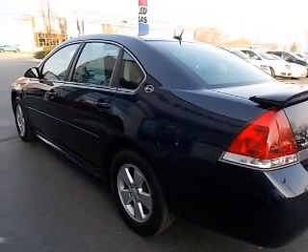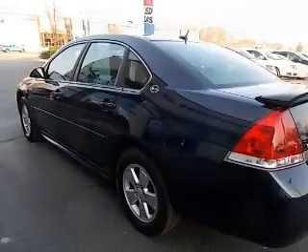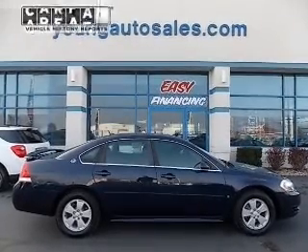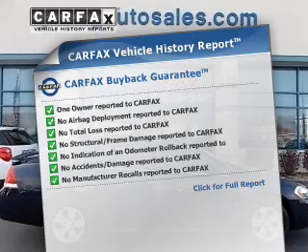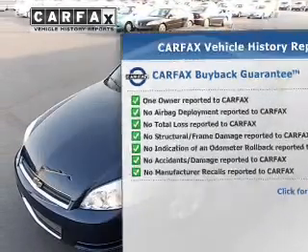Anti-lock brakes help you bring your vehicle to a safe stop. Enjoy the comfort of dual temperature controls. Rest easy knowing this vehicle comes with a Carfax Vehicle History Report from Carfax, the most trusted provider of vehicle information.